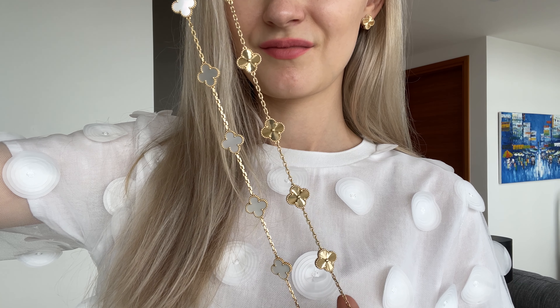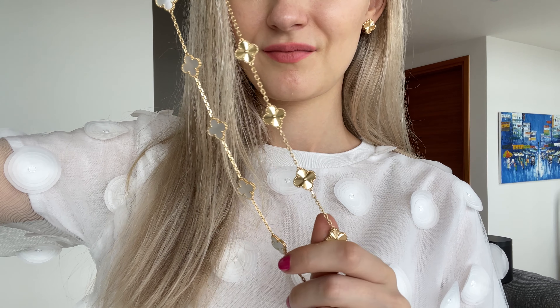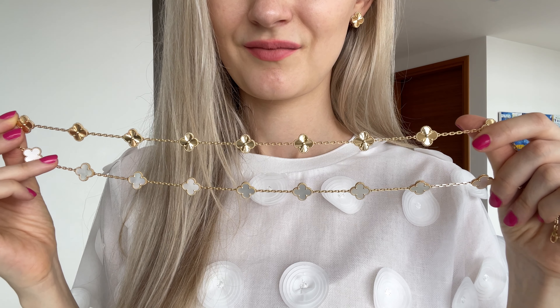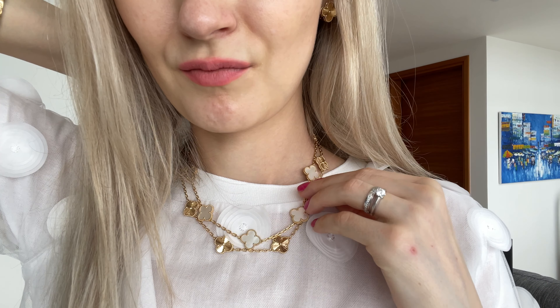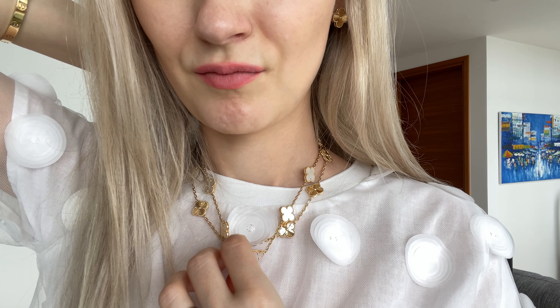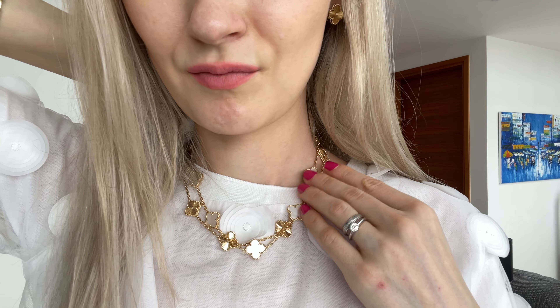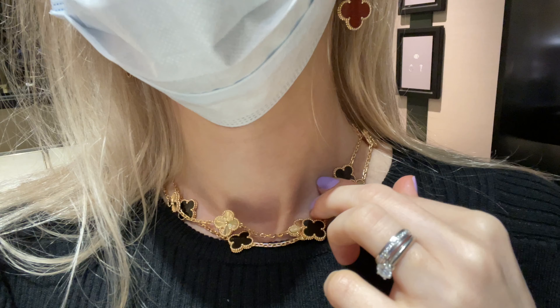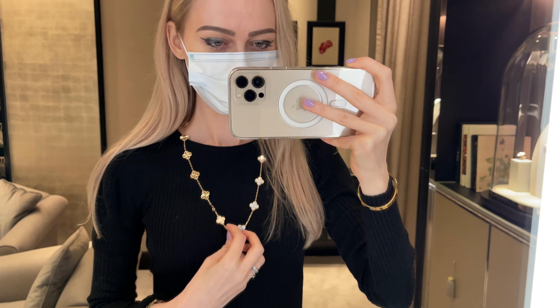I love the versatility of Alhambra necklaces and the fact that you can connect different pieces together. For example, two 10 motif necklaces in white mother of pearl and guilloche look so good together. You can also match with onyx — it's so pretty and unique. You can even connect a necklace with a bracelet to create a 15 motif necklace, which is so cute. I can't name any other brand with such versatility.